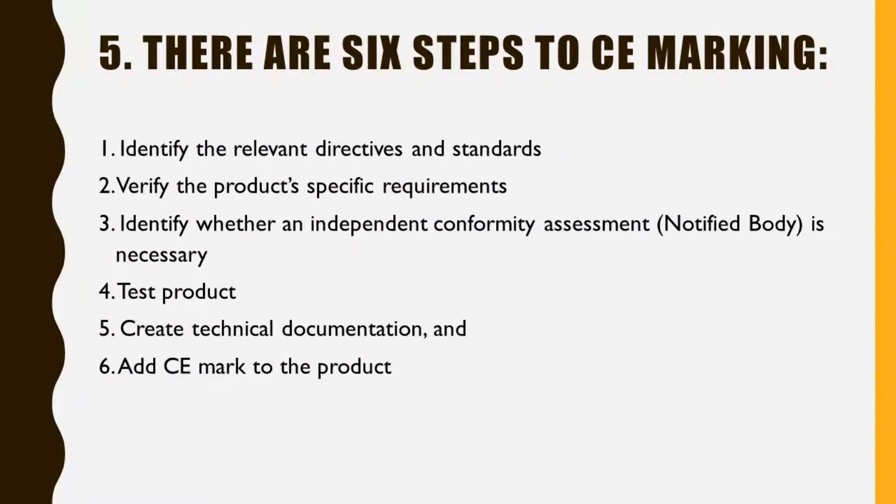Fact 5: There are 6 steps to CE Marking. Step 1: Identify the relevant directives and standards. Step 2: Verify the product's specific requirements. Step 3: Identify whether an independent conformity assessment notified body is necessary. Step 4: Test the product. Step 5: Create technical documentation. Step 6: Add the CE Mark to the product.